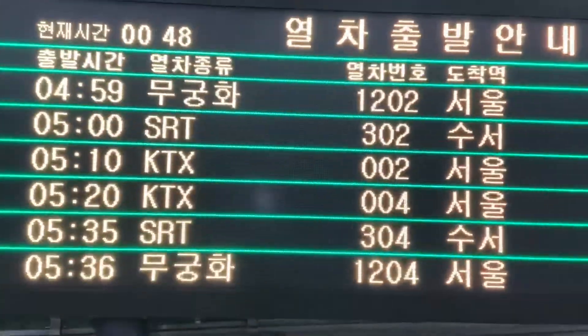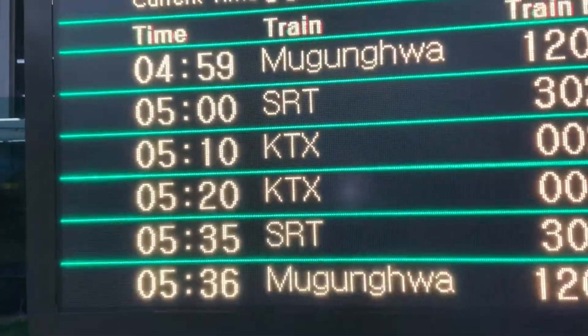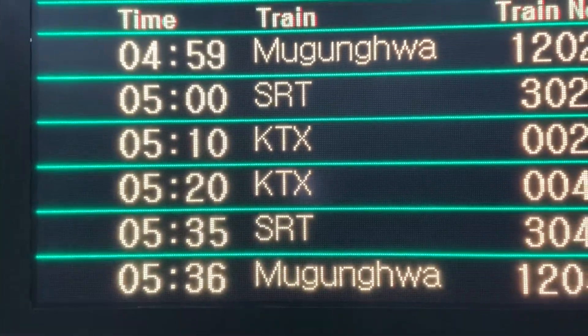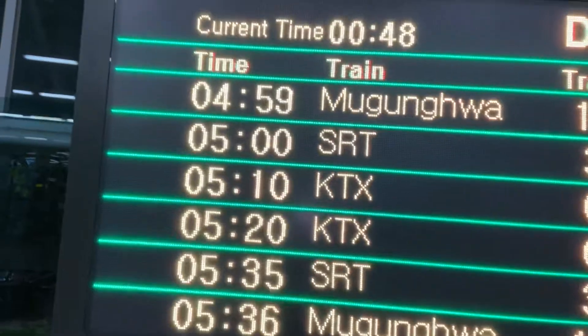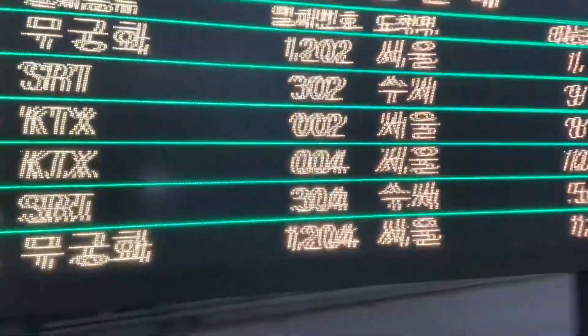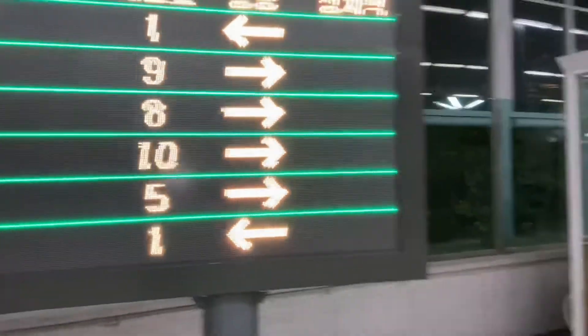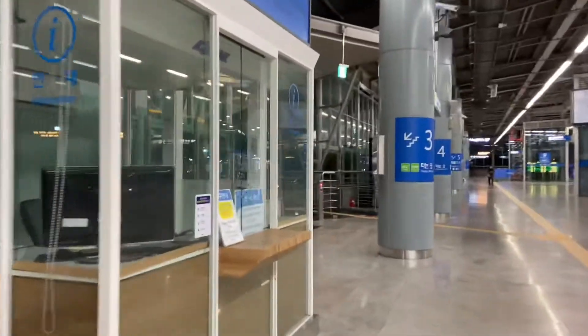This road is KTX and SRT. The morning timing is very early — at 12:45. So it's morning, and there are trains in the morning. We need to get to the car. This is the information center.